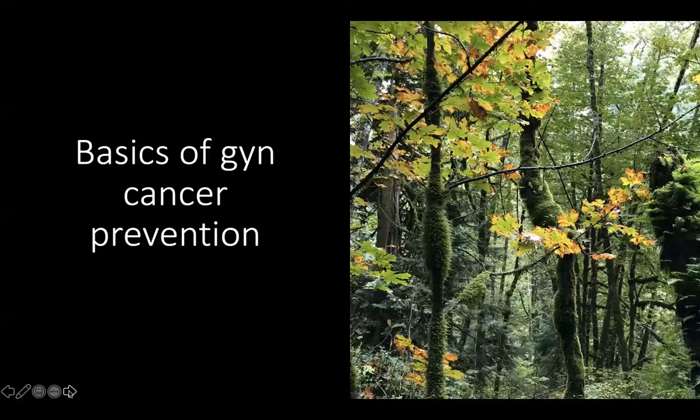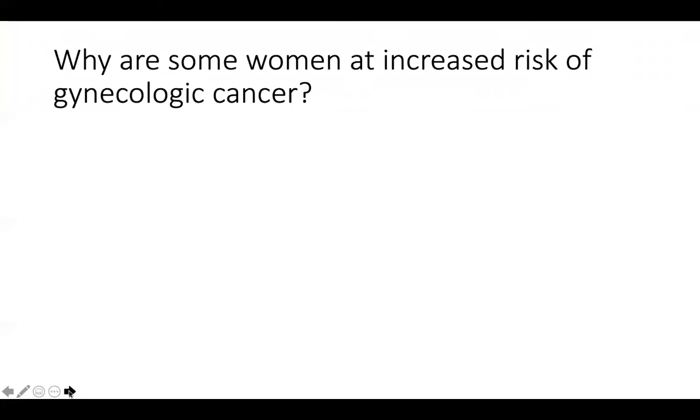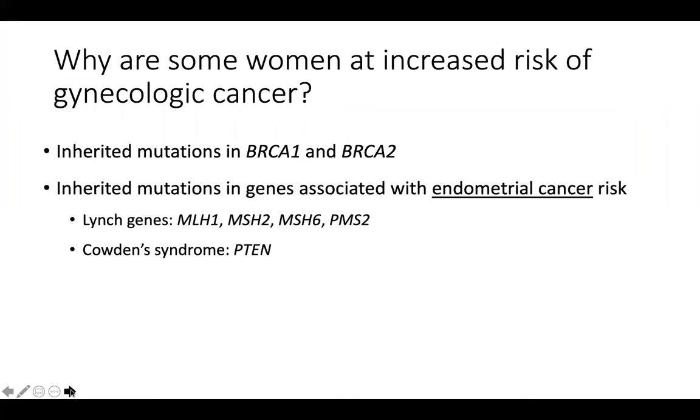So first, the basics. Why are some women at increased risk of gynecologic cancer? One of the main reasons is from inherited mutations in BRCA1 and BRCA2. Inherited mutations in genes associated with endometrial cancer risk, such as the genes that contribute to Lynch syndrome, as well as Cowden syndrome. Of course, patients with Lynch syndrome also have an increased risk of ovarian cancer.